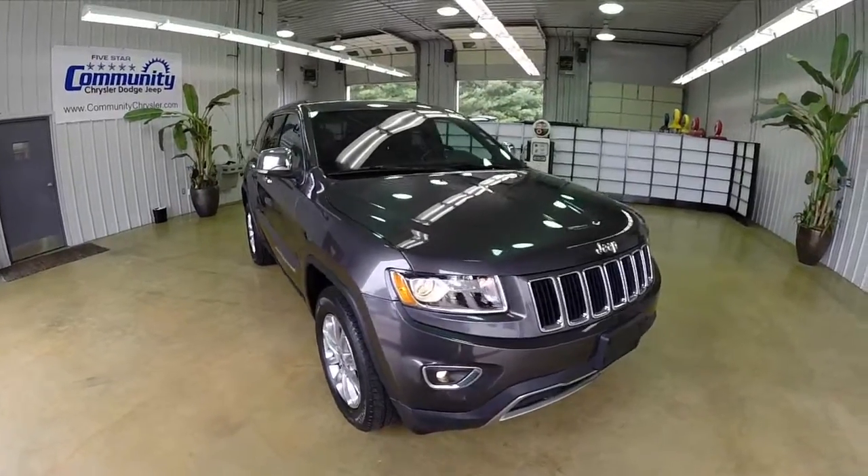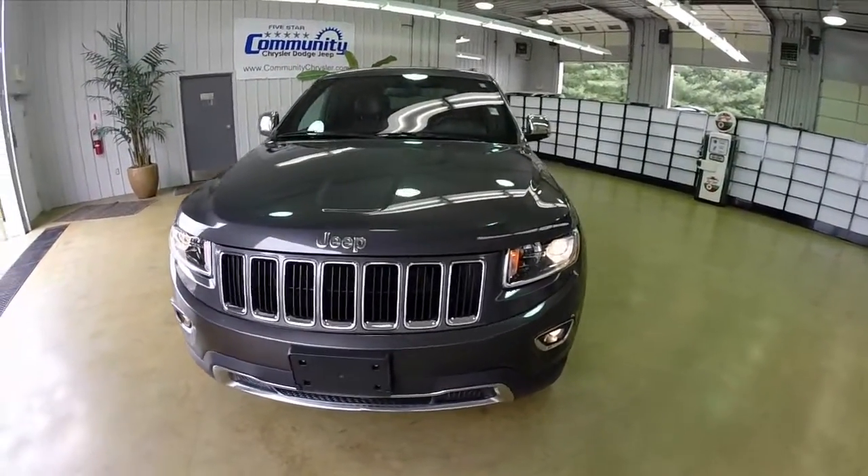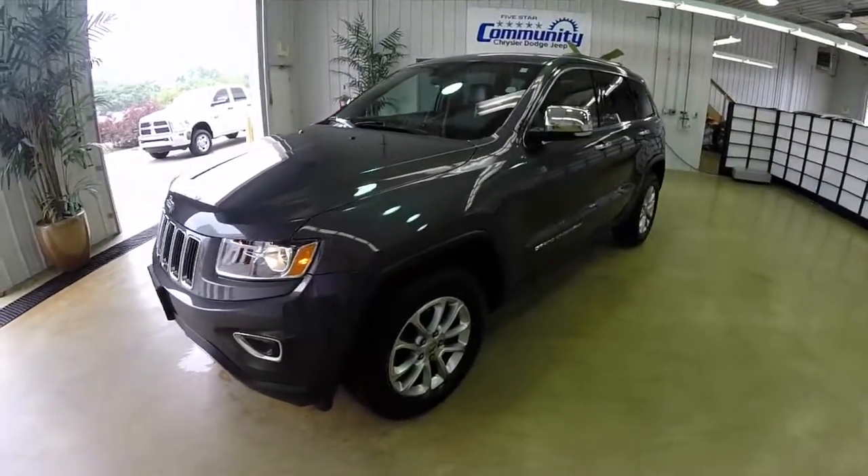Hello everyone. Today we're going to take a quick walk around look at this 2014 Jeep Grand Cherokee Limited. This will be a quick walk around to give you a little bit more information about the vehicle.